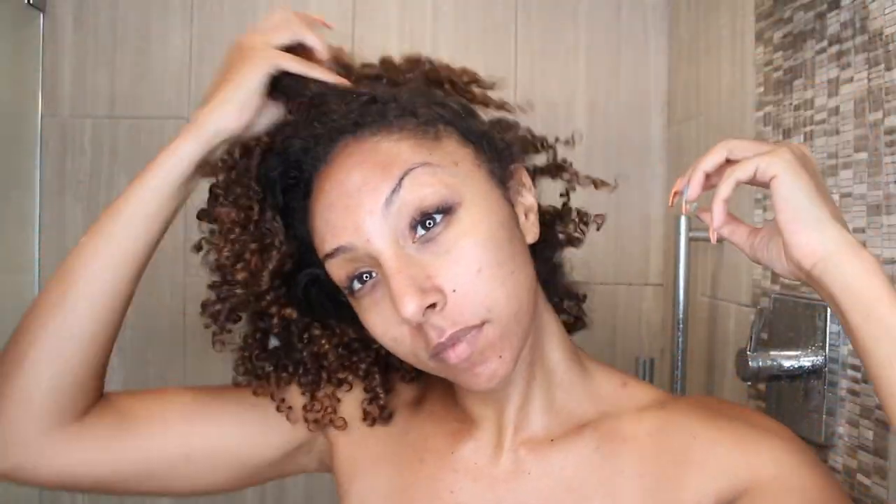Starting off in the shower with the shampoo — this is the Buklem Curls Redefined Hydrating Hair Cleanser. One thing about all these products is that they definitely have a scent. This one has a perfume type of scent. I don't have the right words to describe it — it's not sweet. The shampoo does have a lot of oils in it so it kind of smells like a blend of a bunch of natural oils, and it is pretty strong.